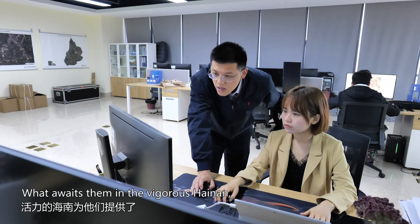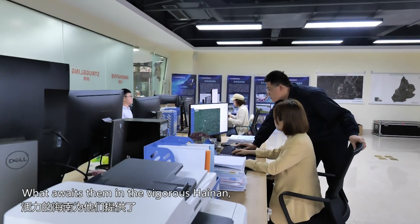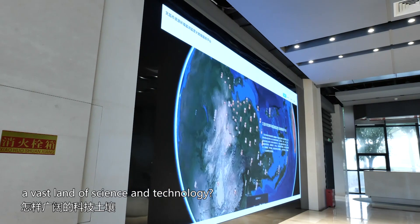New era, new opportunities — what awaits them in the vigorous Hainan, a vast land of science and technology?